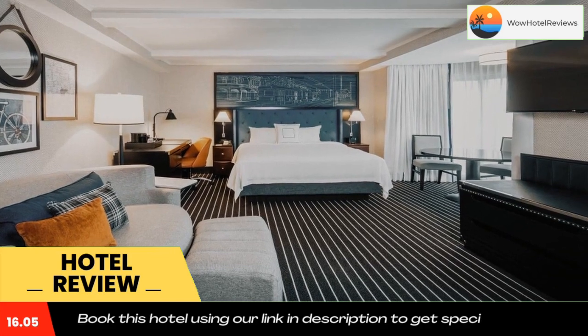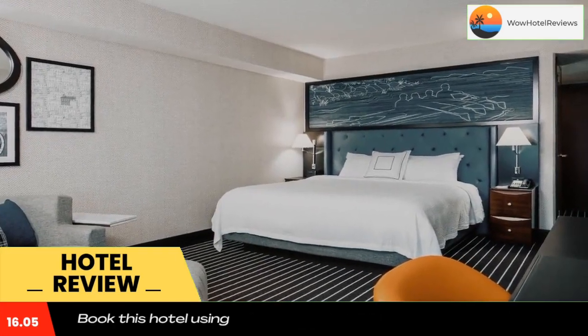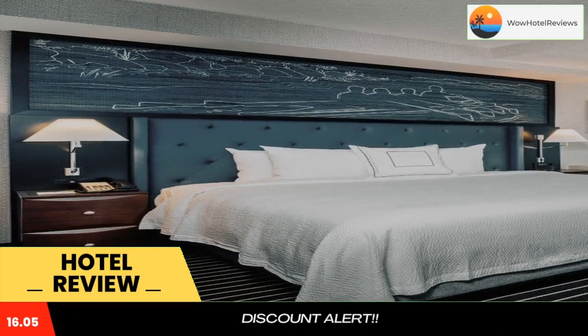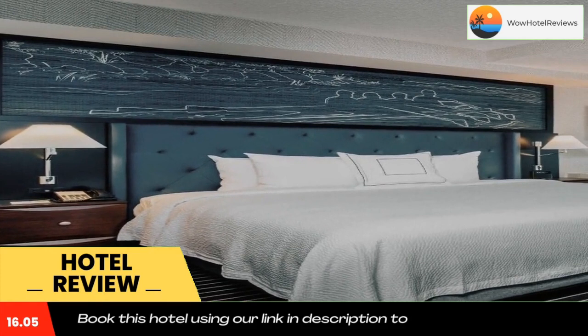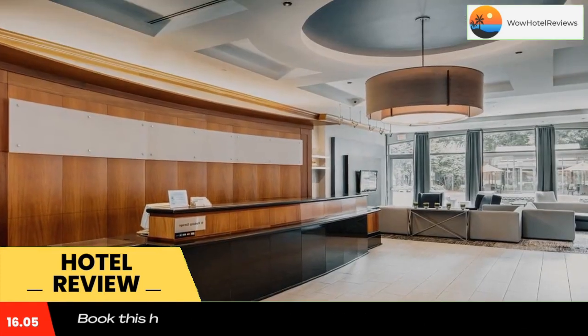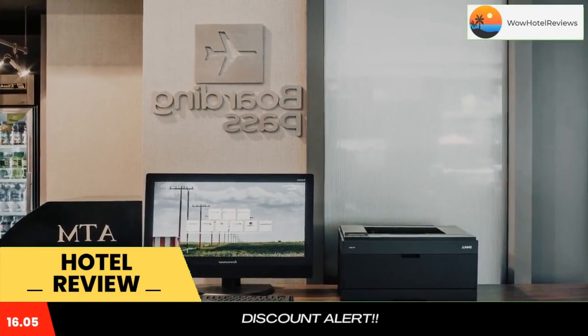The Eat Drink Connect Bistro at the hotel is open for breakfast and dinner and serves delicious American cuisine prepared with local ingredients. Popular restaurants are less than one mile away. Guests can work out with cardio machines and free weights at the hotel's modern gym.